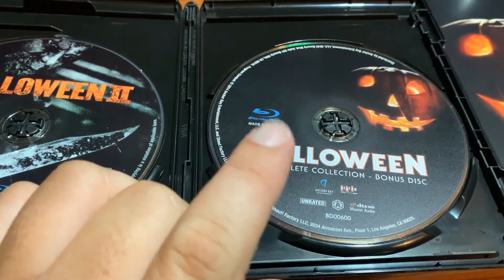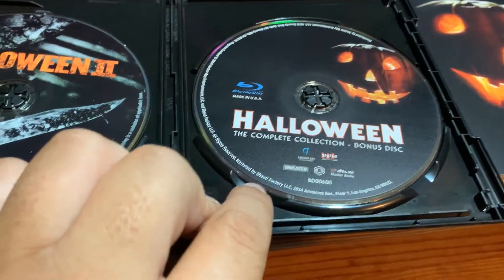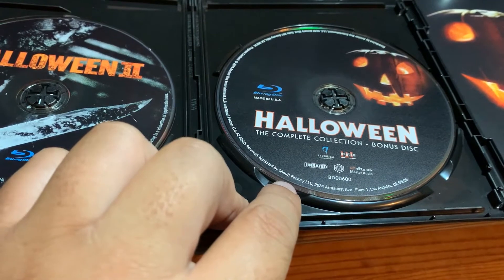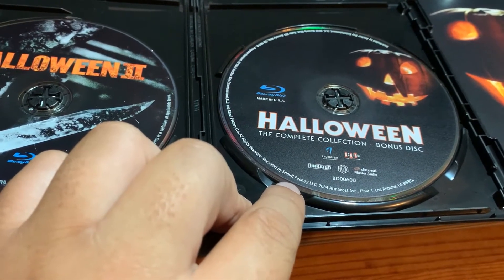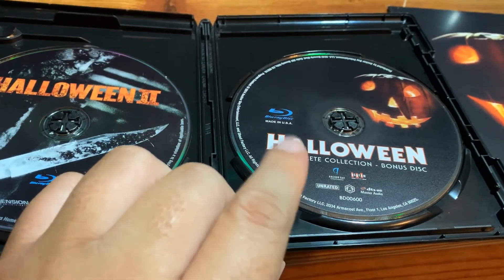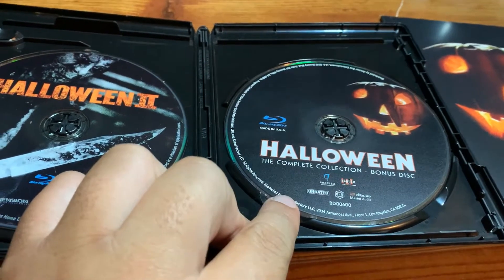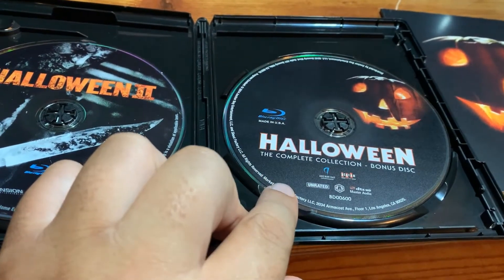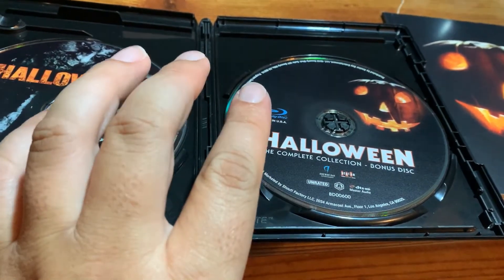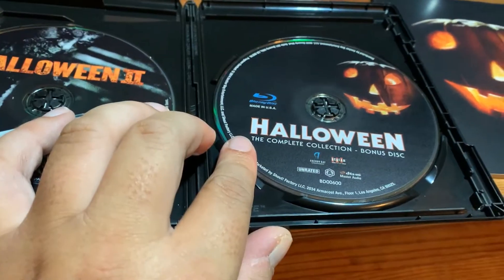This exclusive disc has the extended TV cut that Anchor Bay released, featuring the scenes filmed in 1981 for the original NBC network broadcast of Halloween 2. When I saw the film for the first time on USA, I saw it with these TV scenes added in. That's on there. It's HD quality, except for the extended scenes that are added in, which are only in standard def. Plus there are several cool documentaries on this disc.